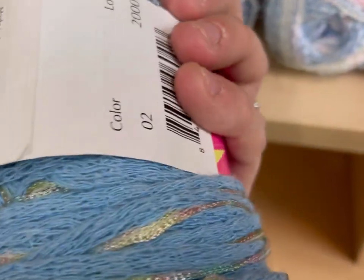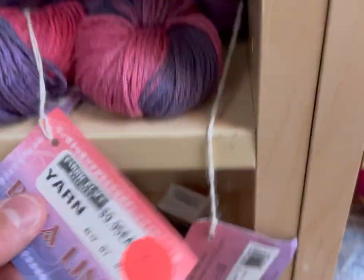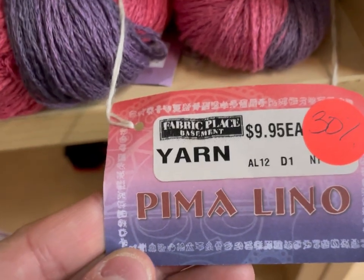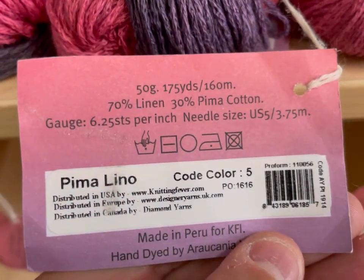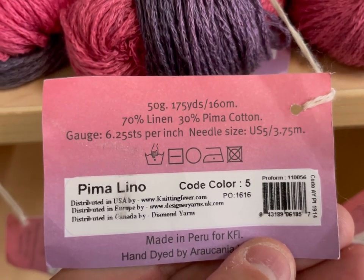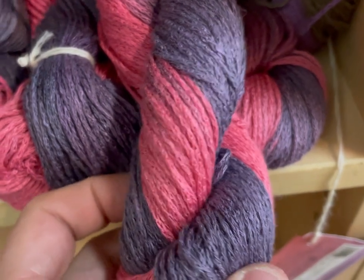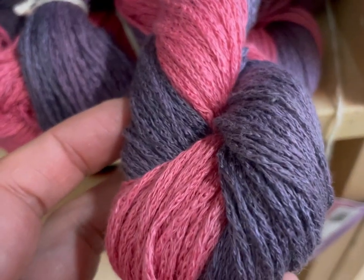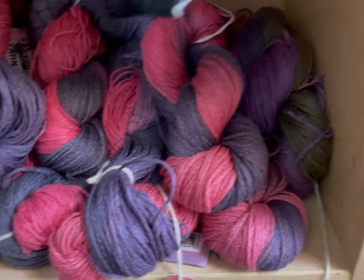More tape yarn — no tag on it though. Pima cotton — very nice. 70% linen, 30% pima cotton. There was a bunch of it, which makes me think this just went on clearance. Nice purple and pink there. My daughter would like that. I ended up choosing something else for her and my son, though.